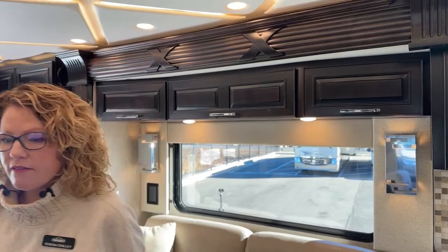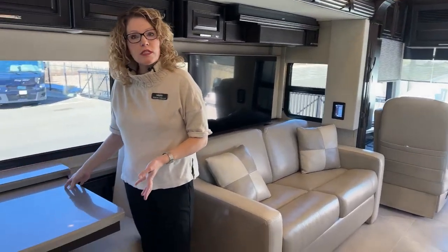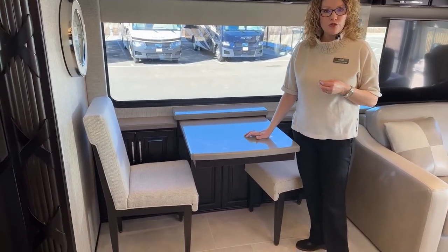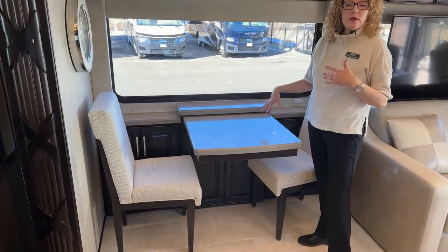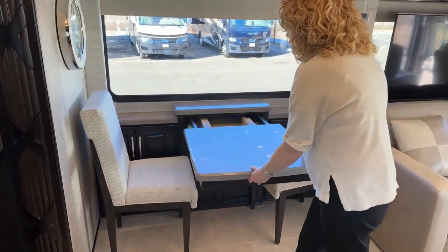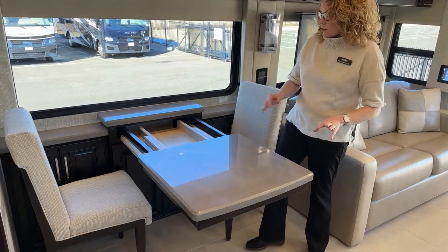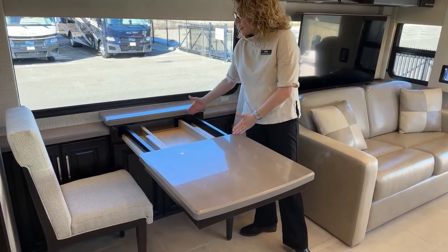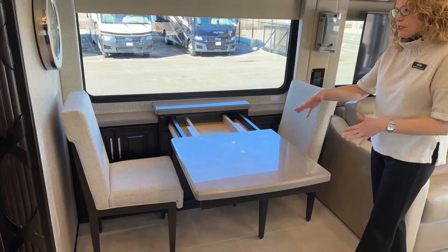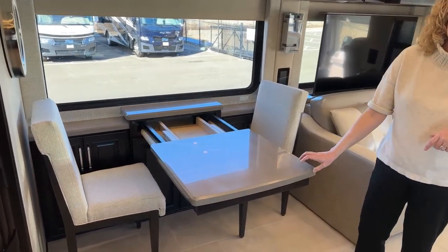In this motorhome we have a table rather than a booth dinette, which has to do with the size of this slide out — there just wasn't room for a booth dinette. If you were to order this floor plan, this is what you would have to choose. There are two fold-up chairs that match the decor kept under the master bed, as well as two table leaf extenders. You can have some extra guests — even pull over an ottoman and you could have five people sitting at this table comfortably.